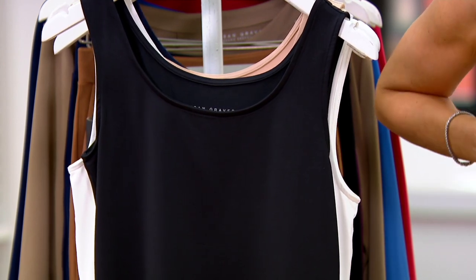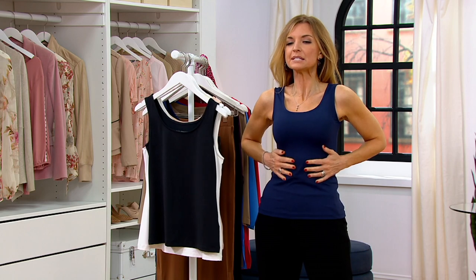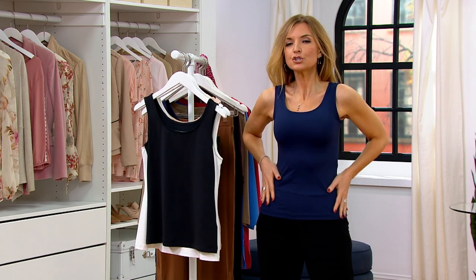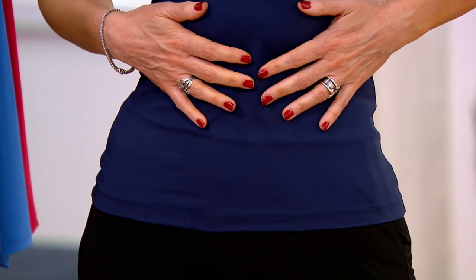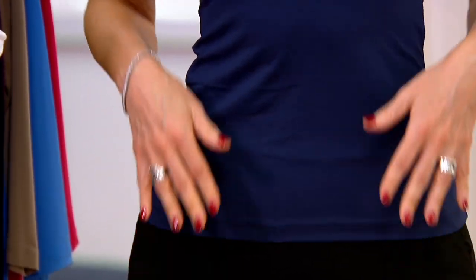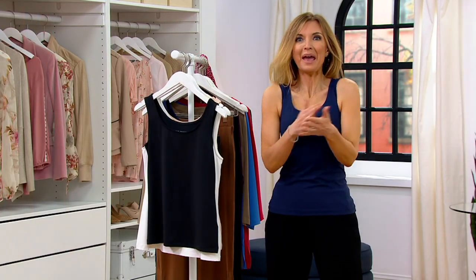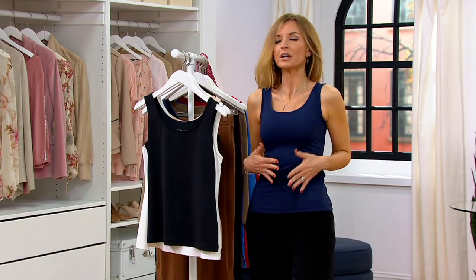It is close to your body but it is not tight. The material — it is the slinkiest. It hugs your body but it is not shapewear. It doesn't have to have that little silicone thing at the bottom because it's never going to roll up on you. And this is what you're wearing underneath the sheer tops, the cardigans, the blazers — everything. Even if it's just a little T-shirt and you want to smooth everything out or have that extra layer.